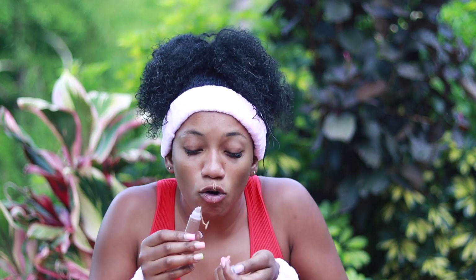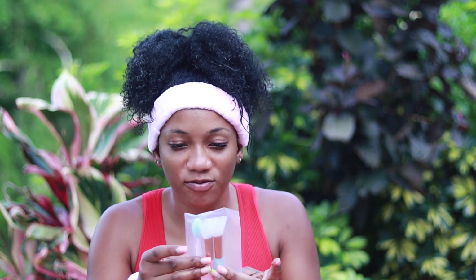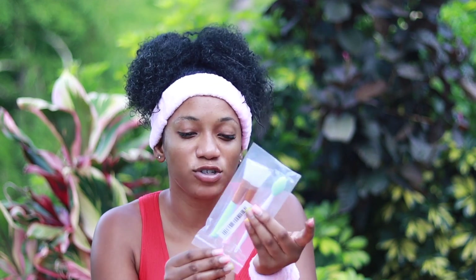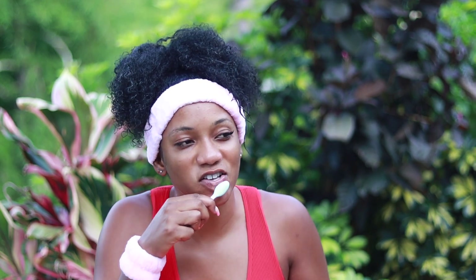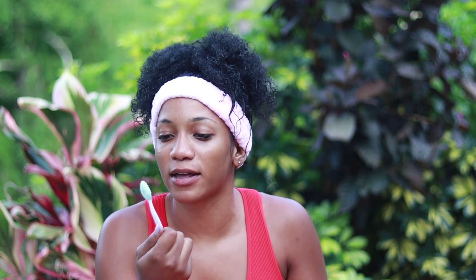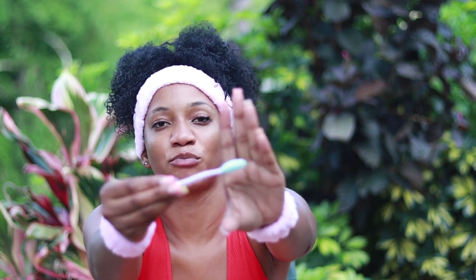Next is a lip exfoliator. It smells like mocha coffee. It's a three-pack: two have applicators for taking out mask formula from the packaging, and one is the lip exfoliator. It's soft and cute — not bad. Is it necessary? Not really, because you can just use your toothbrush after brushing your teeth and do the same thing. But if you don't want to use your toothbrush, you can buy this. It has two different bristle styles at the front and back.